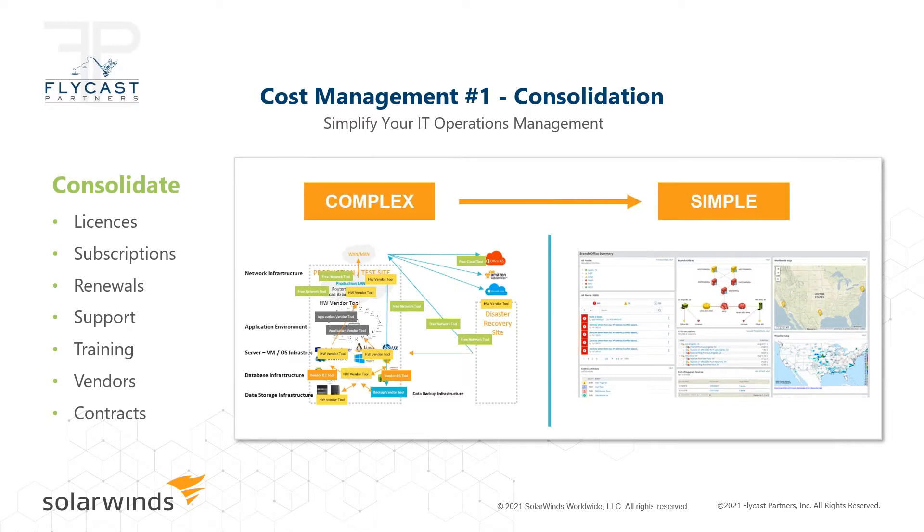Aren't we lucky, when we think of the last 12 months of the global pandemic, that we have these technologies allowing us to continue running the vast majority of businesses. Our job, and Flycast's job, is to try to reduce complexity and make things as simple as possible. I would never say SolarWinds has one solution for everything, but we can certainly help you consolidate down to fewer numbers of products and tools needed to monitor, analyze, and manage your environment. When people think of consolidation, they think of licenses — reducing from 10 tools to one or two offerings from SolarWinds, consolidating the license pool.